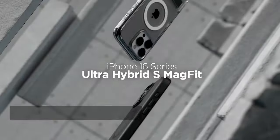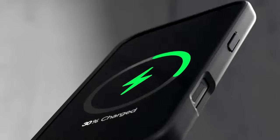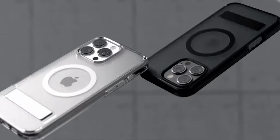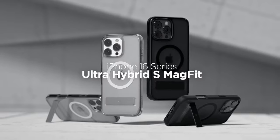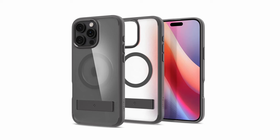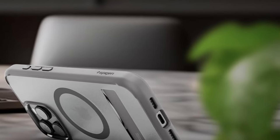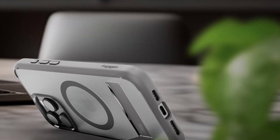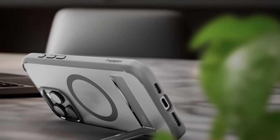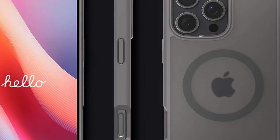At number 1 is the Spigen Ultra Hybrid S. The Spigen Ultra Hybrid S case offers a stylish and functional solution for your iPhone. Its crystal clear design showcases the phone's original aesthetics, while the built-in magnetic ring provides compatibility with MagSafe accessories. The durable metal kickstand allows for hands-free viewing, and the case's slim profile ensures a comfortable fit. Air cushion technology and raised bezels offer reliable protection against drops and scratches, while precise cutouts and pronounced buttons provide easy access to your iPhone's features.